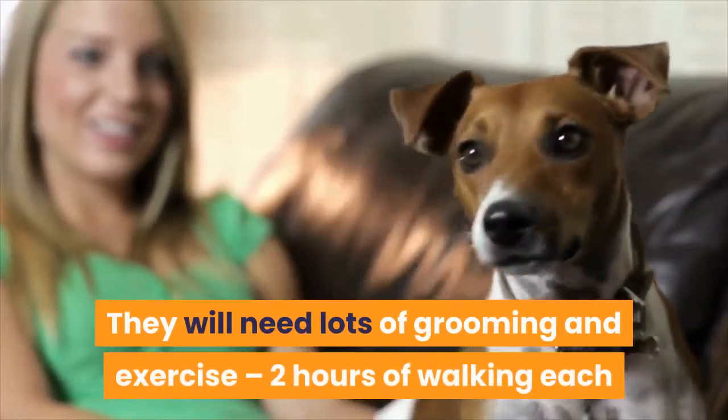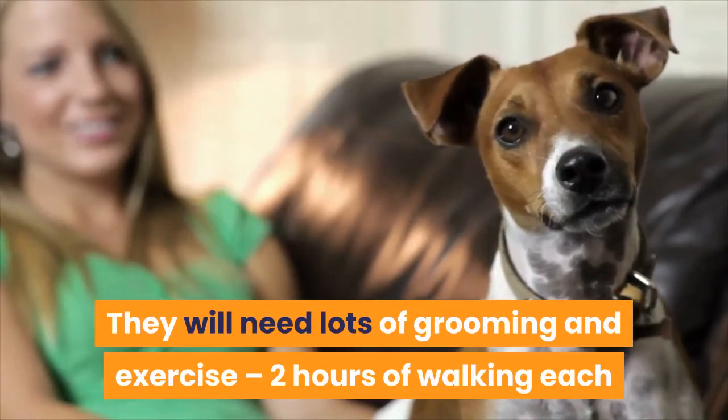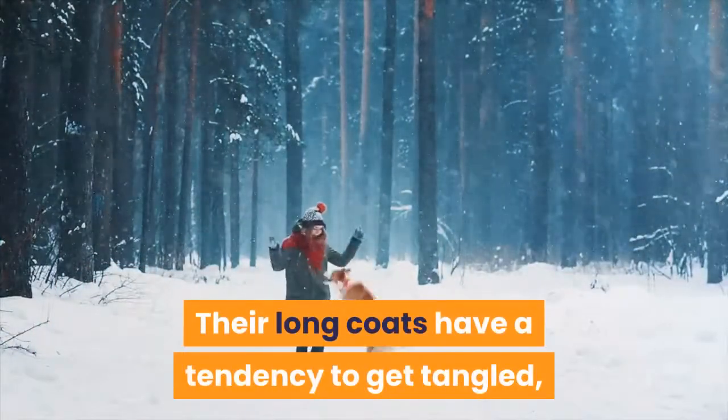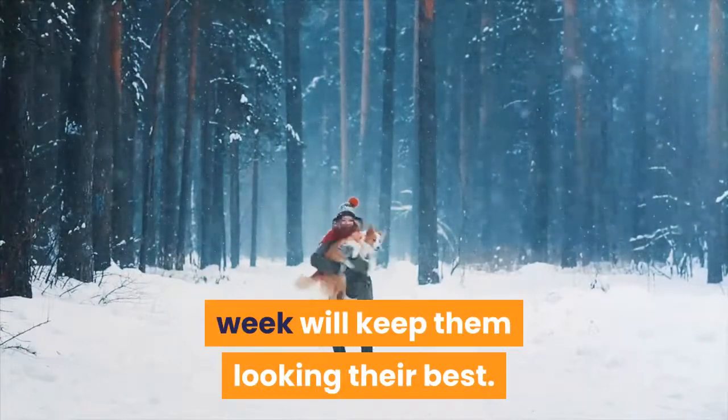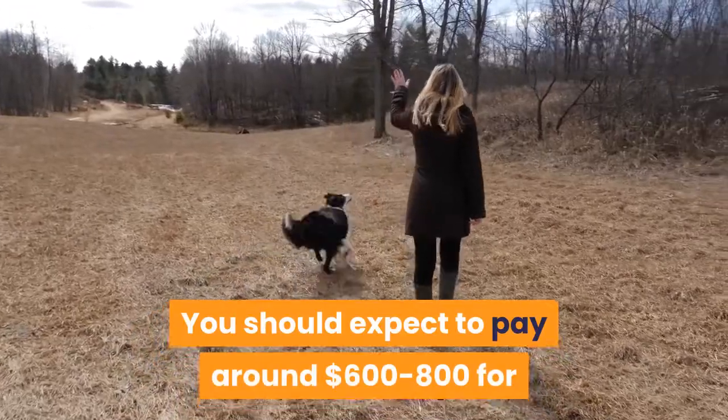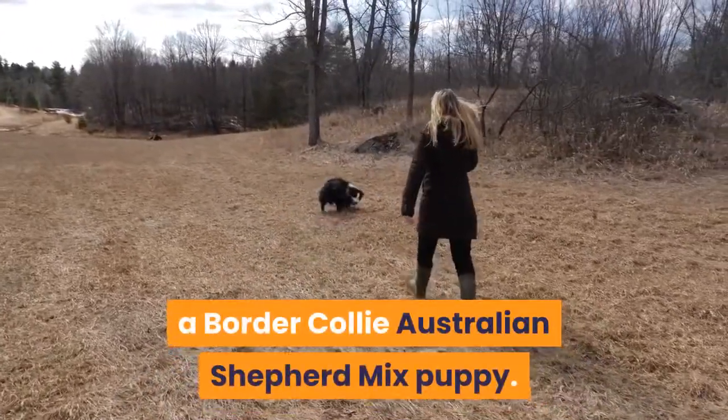They will need lots of grooming and exercise; two hours of walking each day will tire this mixed breed out. Their long coats have a tendency to get tangled, so brushing them at least twice a week will keep them looking their best. You should expect to pay around $600 to $800 for a Border Collie Australian Shepherd Mix puppy.